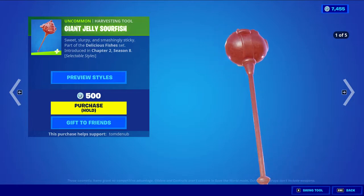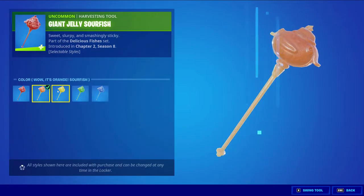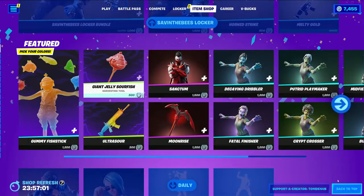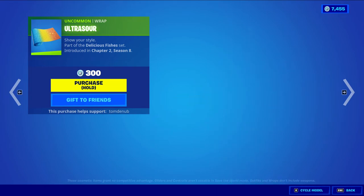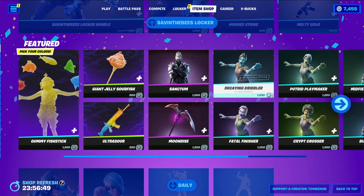We have Giant Jelly Sour Fish — it's an uncommon harvesting tool, only 500 V-Bucks, with five great styles to choose from. It only changes the color, but it's still pretty nice and it does have a bite taken out of it. We have Ultra Sour — it's an uncommon wrapping at 300 V-Bucks. It's a really nice wrapping — I didn't even know this one existed. You can see the whole color of the rainbow: purple, orange, yellow, and blue. Really great.